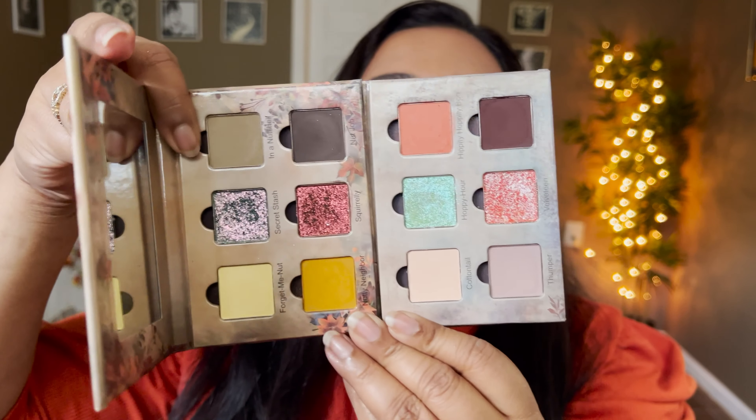Once you've seen all the swatches in action, let's move on to the two looks I created using this palette. I'm going to take the first shade, which is that orange shade Hippity Hoppity Boo, and take that all across my crease.